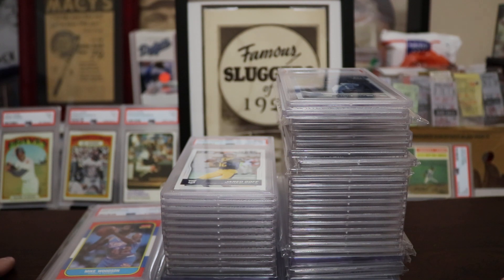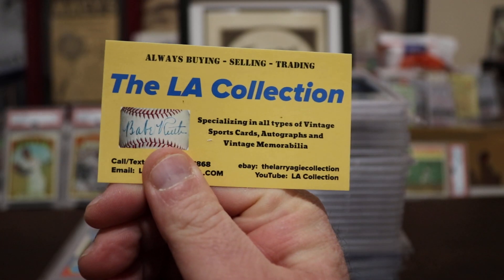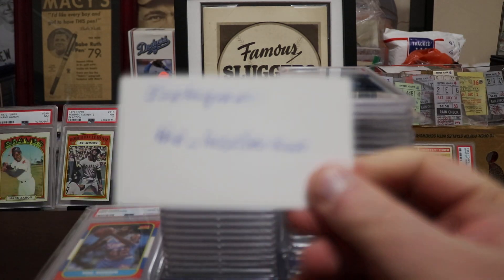I never thought I'd do a PSA or pickup reveal video — I watch all your guys' videos but never thought I'd do one myself. The last few weeks I've been picking up a lot of stuff, so I figured let me go ahead and do one. I've picked up probably a lot more than what I'm about to show, but every single one of these is a Gem Mint 10, so that's why I titled the video what I did. If you guys are not on my Instagram, check that out too.